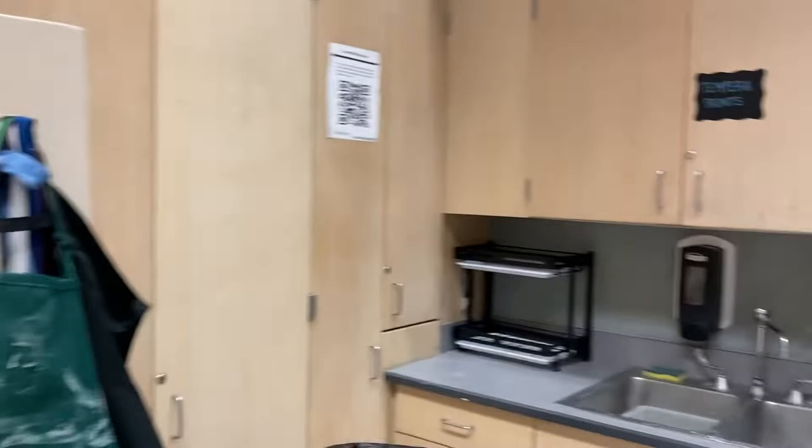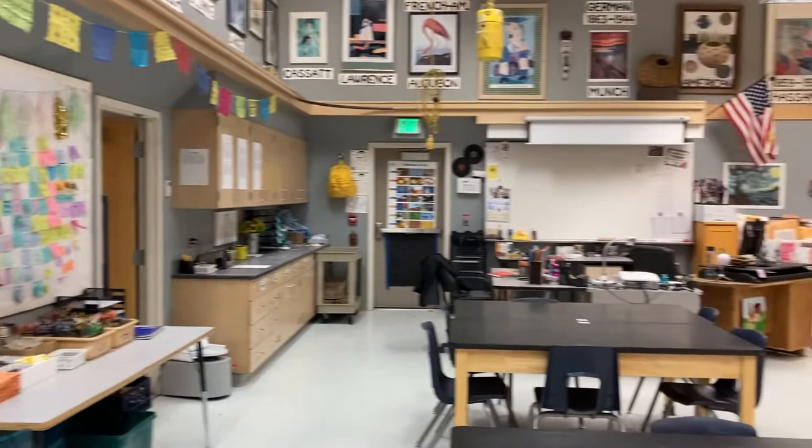Here's a quick peek of the art realm. Back behind these doors, you'll find an airbrushing studio and a kiln for our ceramics. I hope you guys have a really fantastic day and consider joining art!